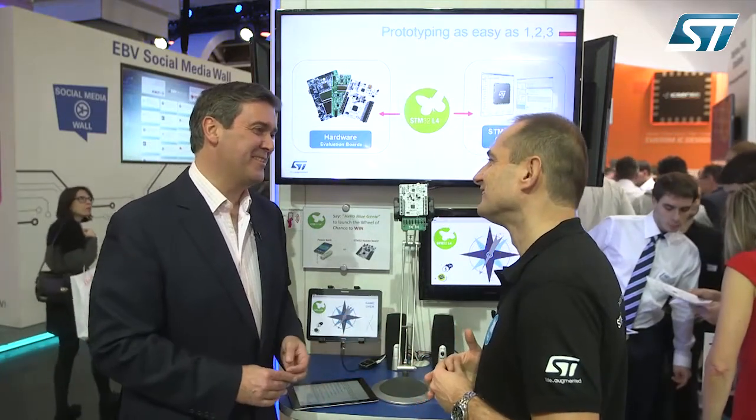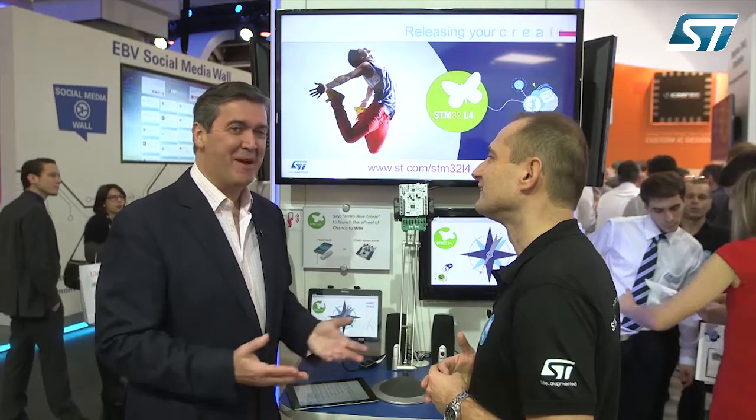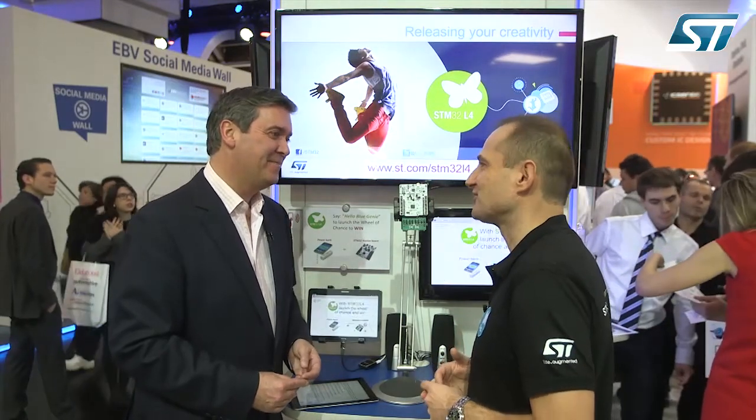Bertrand, thanks so much for talking to us, and I look forward to an update at Embedded World 2016. Thank you very much.